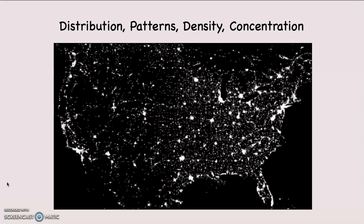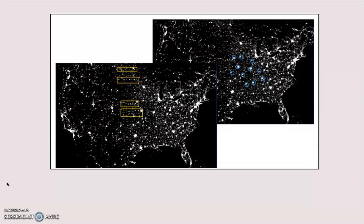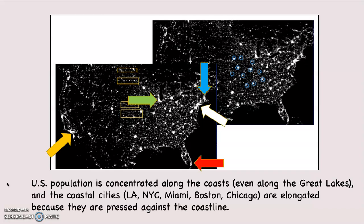Look at this map. A critically important component of geography is distribution, along with patterns, density, and concentration. Do you see any patterns on this map of the United States — a composite of satellite photos showing cities and illuminated areas? The U.S. population is concentrated along the coastlines, even along the Great Lakes.